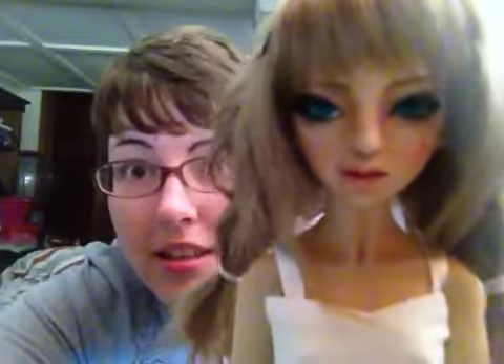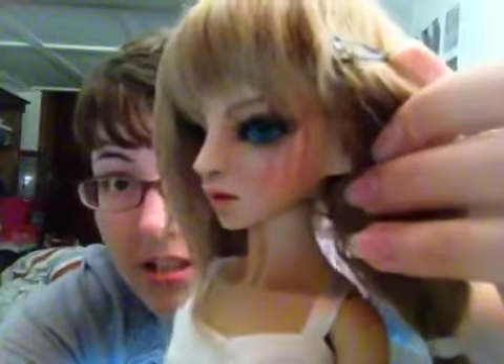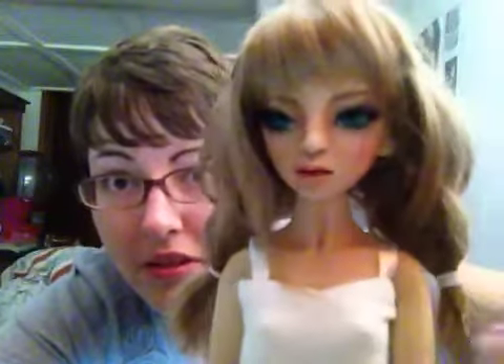I had quite a bit of work done on her. Here is her pretty face — if you can see it, she's got scratch scars here, and these really, really beautiful lashes. I love her face up, it's so pretty.